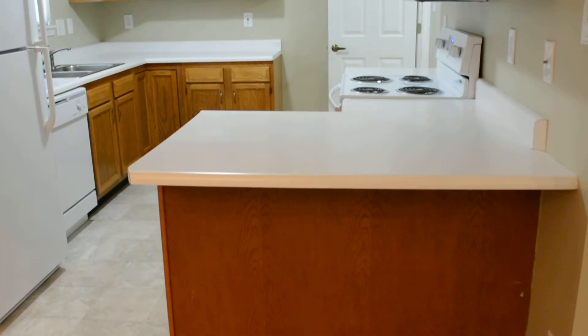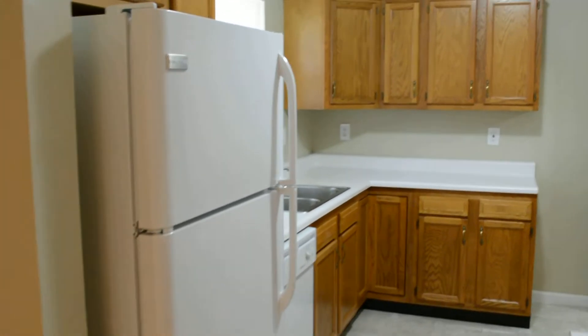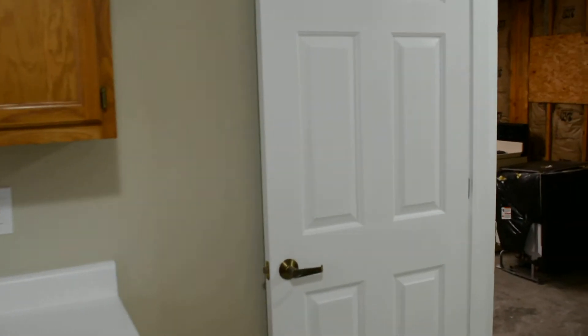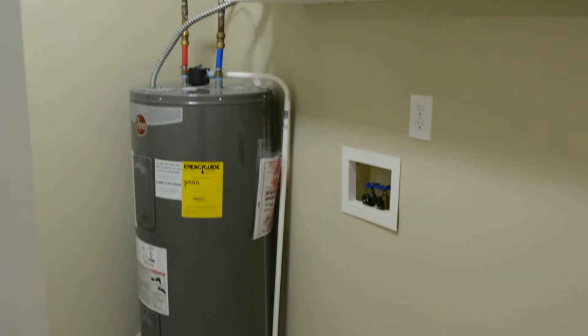And the master bedroom with a walk-in closet. And then also the master bath. The master bath has a shower.